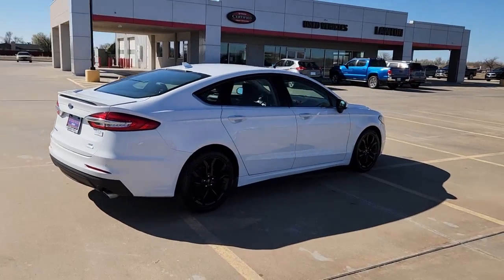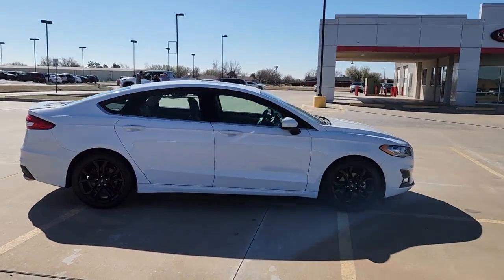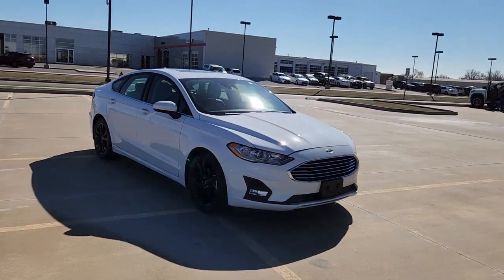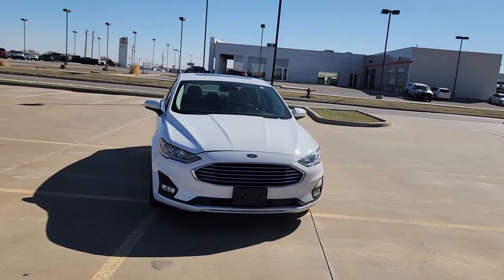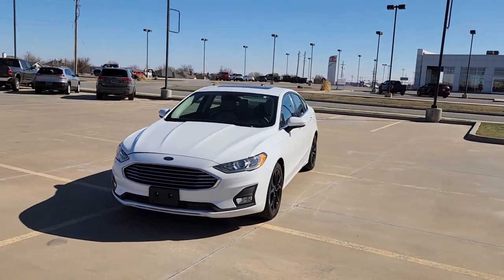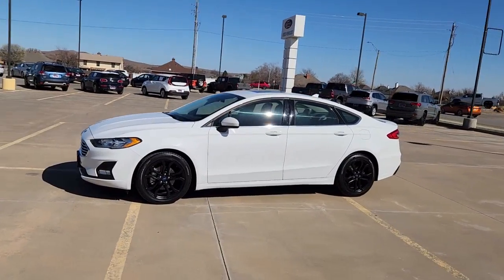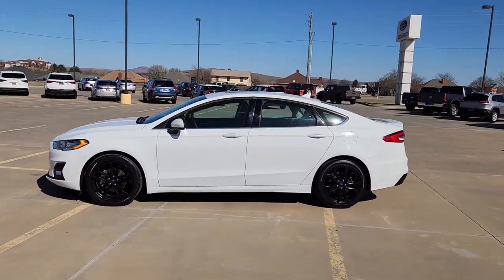Make every drive count in this sporty, sophisticated Fusion. This midsize four-door leverages the latest technology to keep you safe, connected, and entertained, while it suits and spoils you with a tasteful, luxurious interior and silky smooth ride. The following are some of this vehicle's highlighted options.